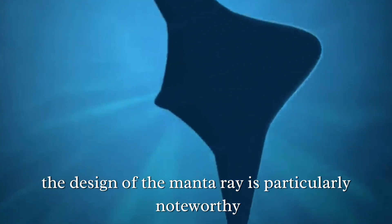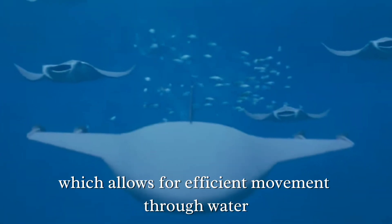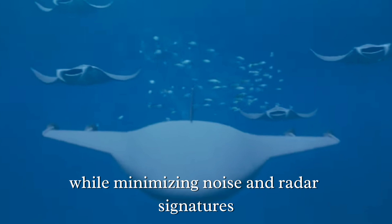The design of the Manta Ray is particularly noteworthy. It is inspired by the streamlined form of manta rays, which allows for efficient movement through water while minimizing noise and radar signatures.